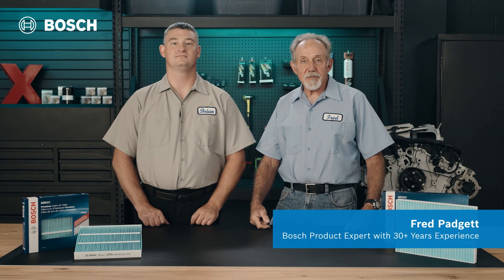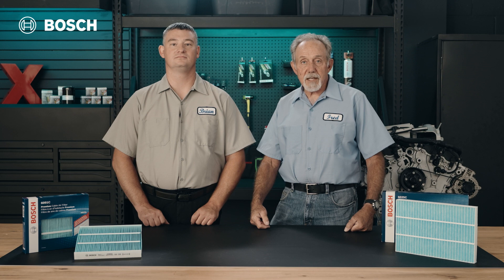To make sure your cabin air filter is free from harmful particles, it's crucial to have a high quality cabin air filter. Bosch has you covered with our wide range of affordable premium HEPA cabin air filters.